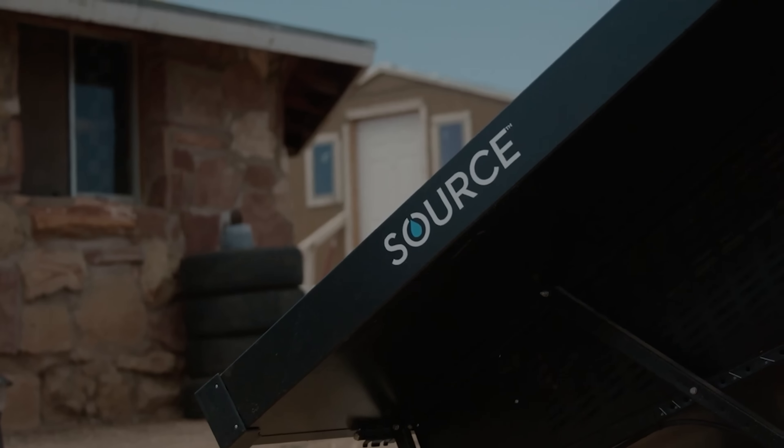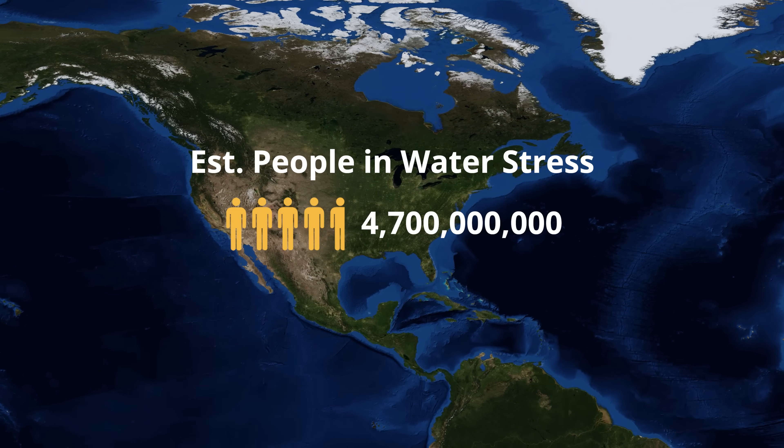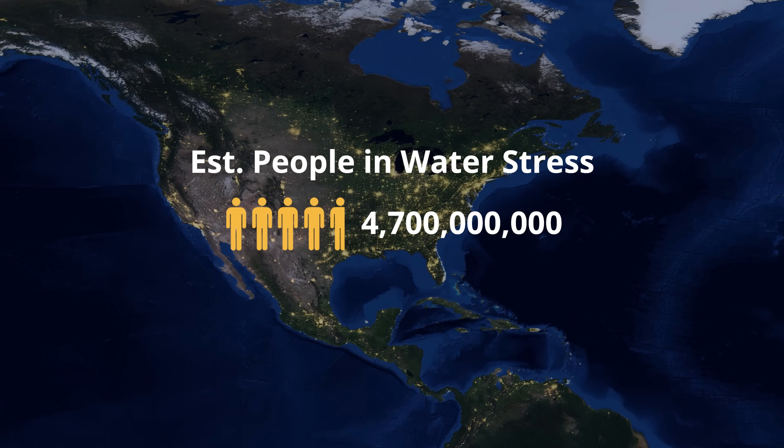Right now, in 2021, there are over 2.5 billion people on this planet in need of clean drinking water. And by 2050, MIT estimates that half of the world's population will be in what they call a water stress environment — that's over 4 billion people, or more than 10 times the population of the United States currently.